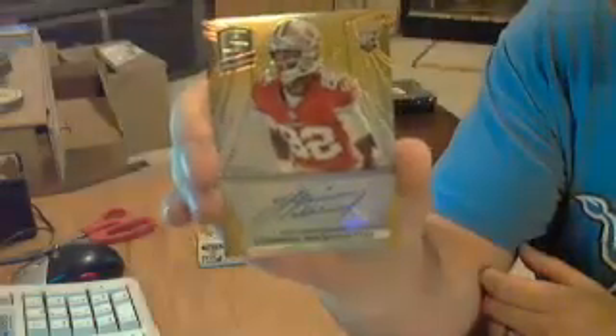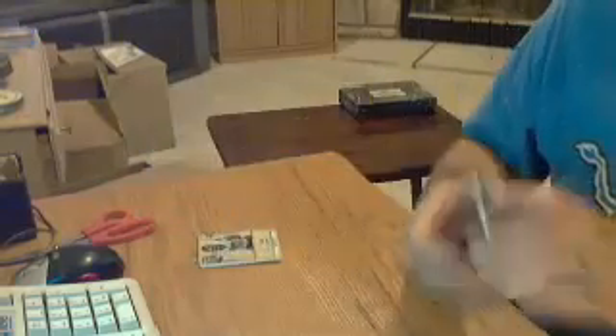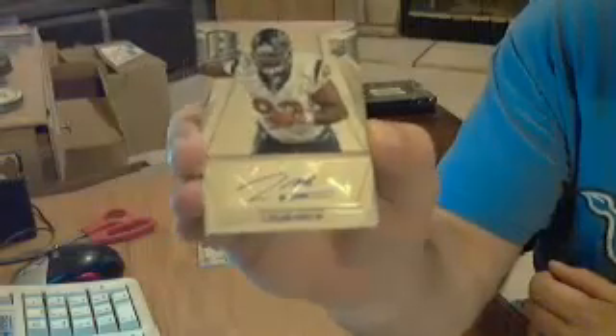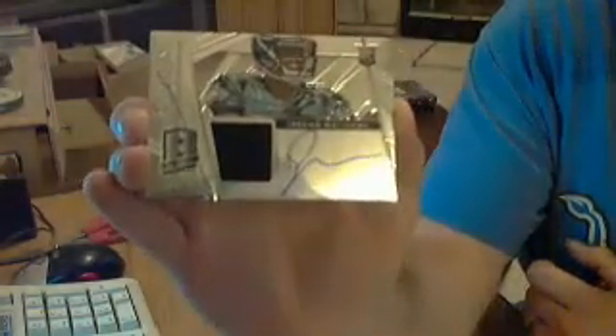Next one is a gold auto for the 49ers, Damian Washington, numbered out of 25. At least it's low numbered. Next one, base auto for the Texans, Luis Nix, numbered out of 149. And I think there's just one last card left - auto jersey for the Eagles, Jordan Matthews, numbered out of 49. So that does it for this one.